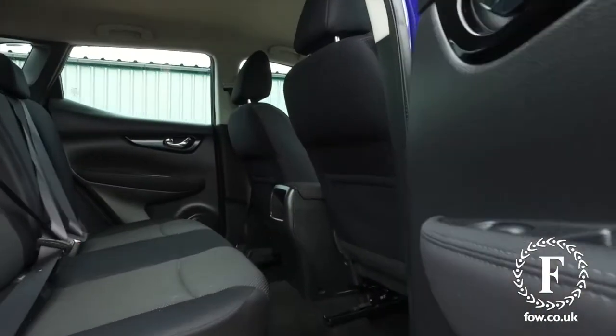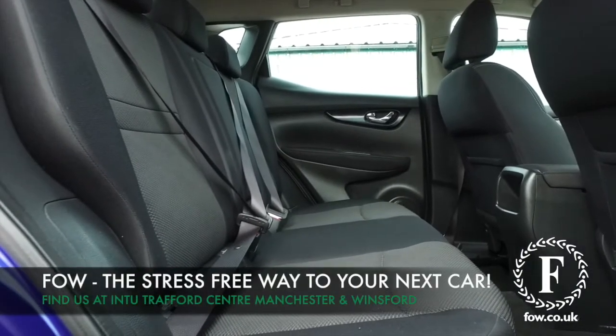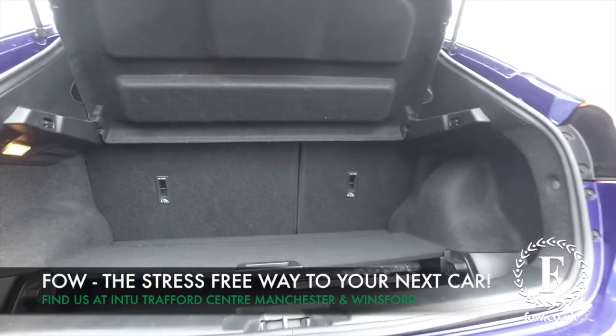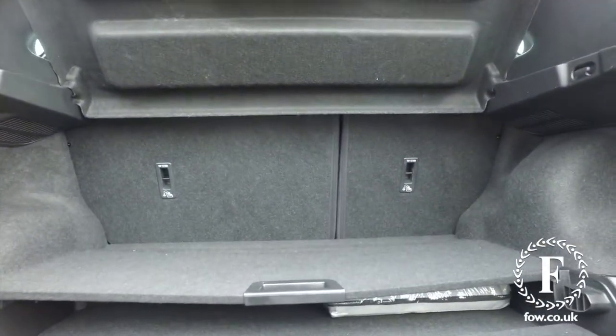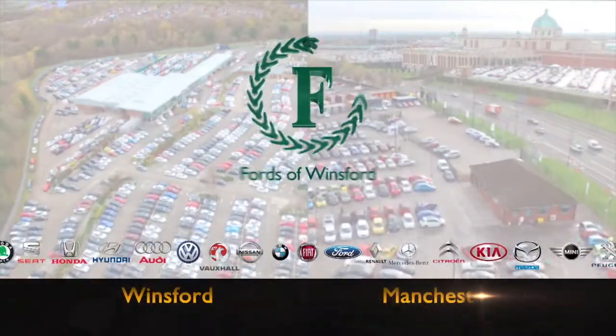So if you'd like to find out a little bit more, you can call our call centre and they can answer any questions you might have. You can hold the car for up to 48 hours — there's no deposit and no obligation. Bring your licence with you, have a test drive, come and discover this great car for yourself at Fords of Winsford.